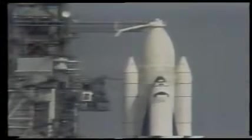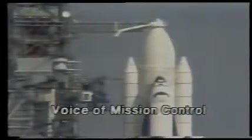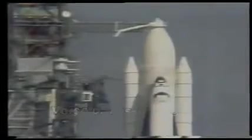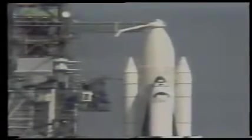We're coming up on the T-minus five-minute point. Two, one — T-minus five minutes. We have a go for APU start, and the start sequence has begun.